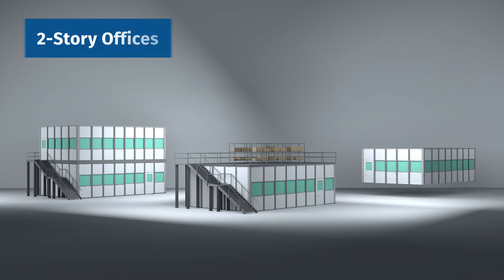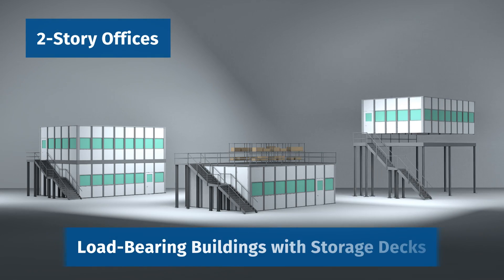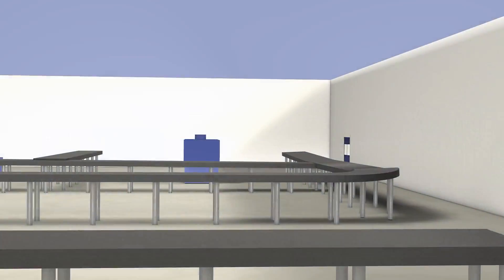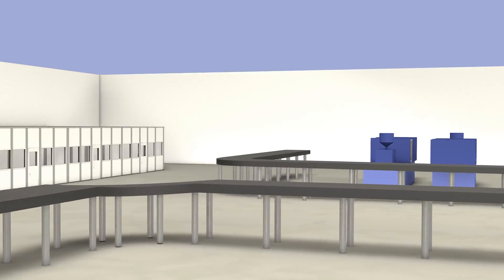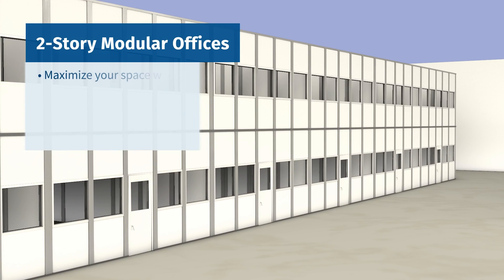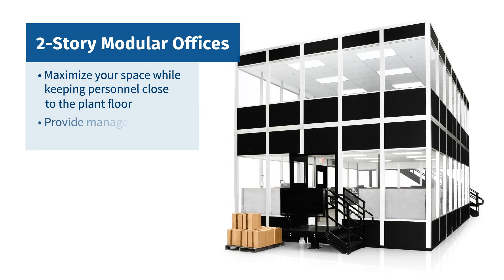Two-story offices, load-bearing buildings with storage decks, and mezzanine-mounted units let you utilize the unused vertical space that already exists in your facility. Portafab's innovative load-bearing systems can be used to create two-story modular offices that maximize your space while keeping personnel close to the plant floor and providing your managers with a bird's-eye view of operations.